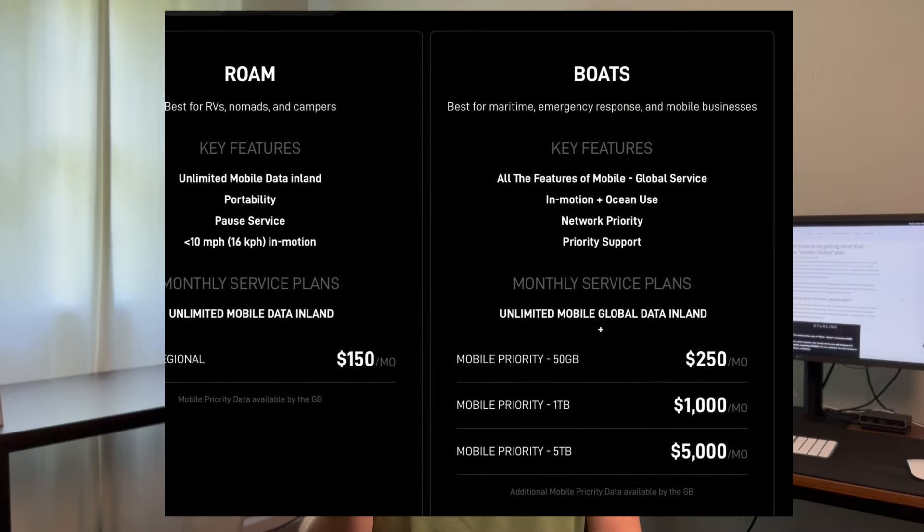If you're one of the people affected by this price hike, I have good news. You don't actually need the global Roam plan — there's another option. You could subscribe to the mobile priority data plan, which starts at $250 per month for a 50 gigabyte mobile priority data allotment. A lot of people are confused about the differences between mobile priority and global Roam. With mobile priority, after you exhaust your 50 gigabyte allotment, you get unlimited mobile data — and it's actually unlimited mobile global data.